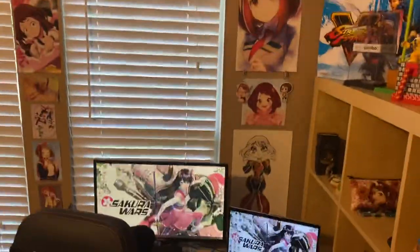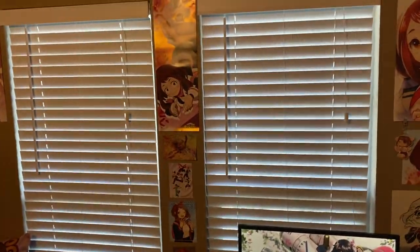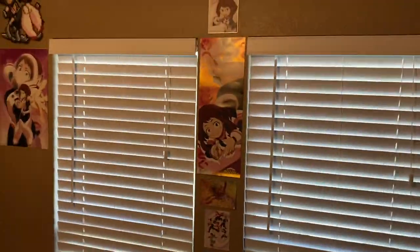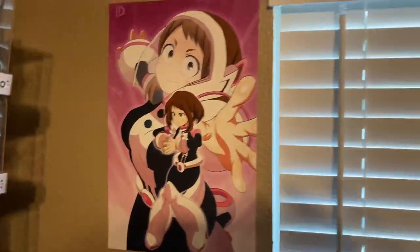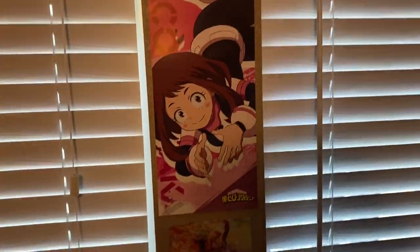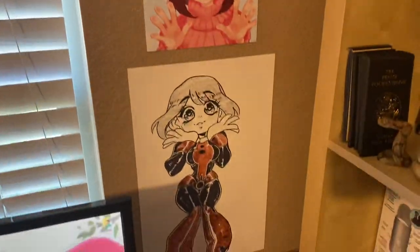Here's this wall. I have Ochako Uraraka — a bunch of her — it's kind of just her on this wall. I plan on getting more of her as well. I do have a couple of other characters here on these smaller prints with her, but she's one of my favorites. I have a lot of prints of her because I make a lot of prints of her. I've also got some bead art of her that I really like, and a pillow too.